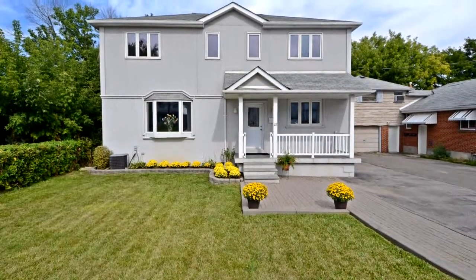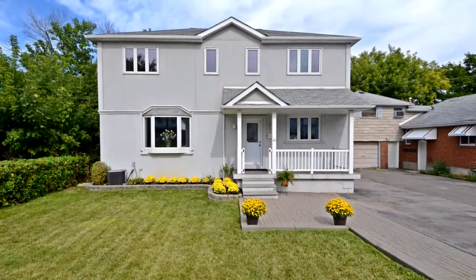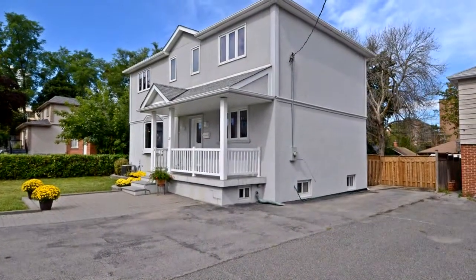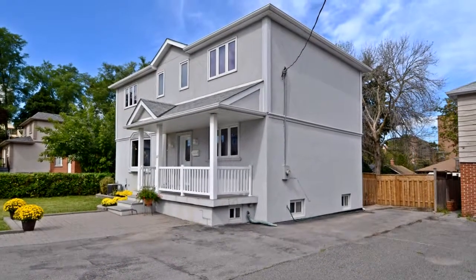Welcome to 22 Morgan Avenue, a beautifully renovated home immaculately kept in the heart of Thornhill. Walking distance to Yonge Street and public transportation.